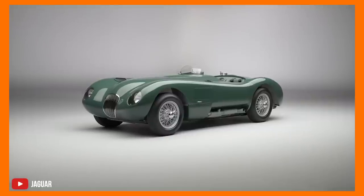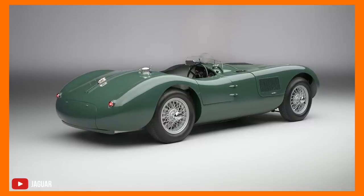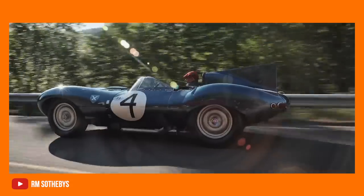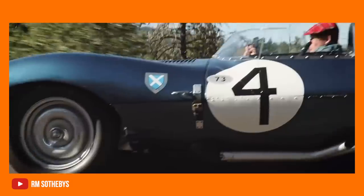Then came the C-Type, a race car that had the heart of an XK120 and was super slippery through the air, thus helping it win Le Mans twice. Then came the D-Type, quite possibly the most iconic British Le Mans racer ever.